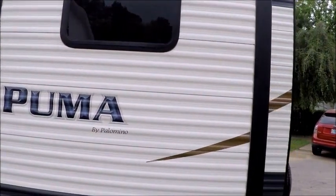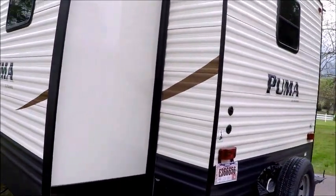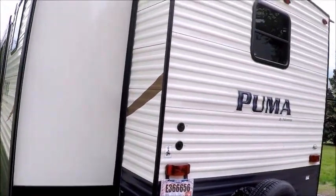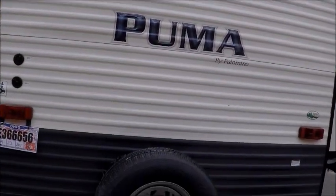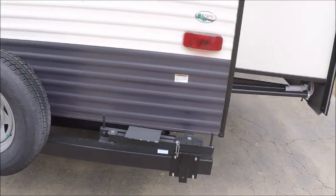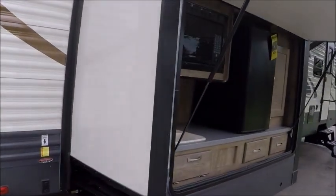There's an outside grill and an outside cooking area. Of course there's a spare tire included. As you can see it has three slide outs — this one with a real nice outside kitchen.